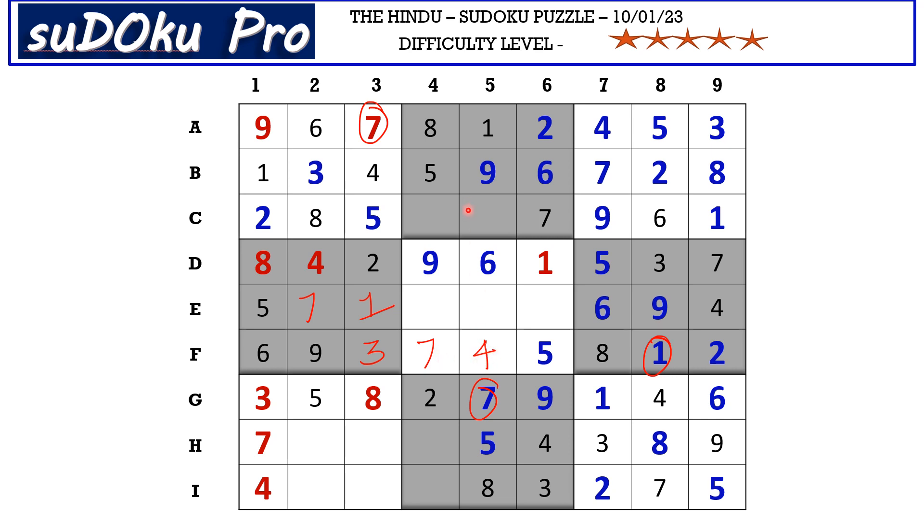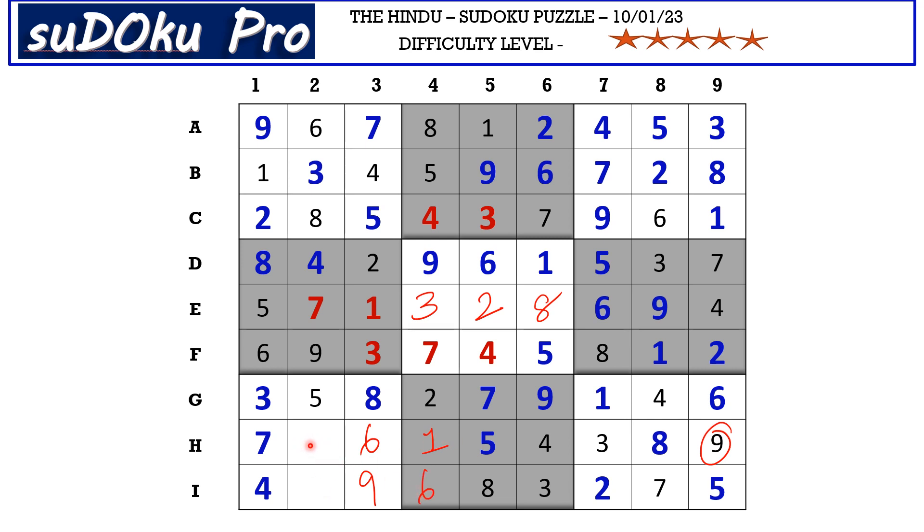The missing numbers here are three and four — four blocks here, so C5 takes three and C4 takes four. In E row there are three empty cells with missing numbers two, three, and eight: two goes in E5, three goes in E4, and eight goes in E6. In column three the missing numbers are six and nine — nine blocks from H row, so H3 takes six and I3 takes nine. Missing one and six: six is here, so H4 takes one and I4 takes six. Missing one and two: one is here, so H2 takes two and I2 takes one. Puzzle solved!